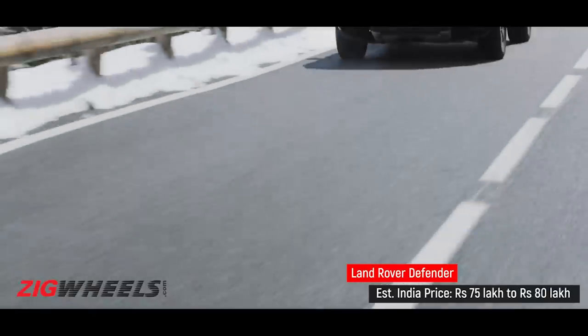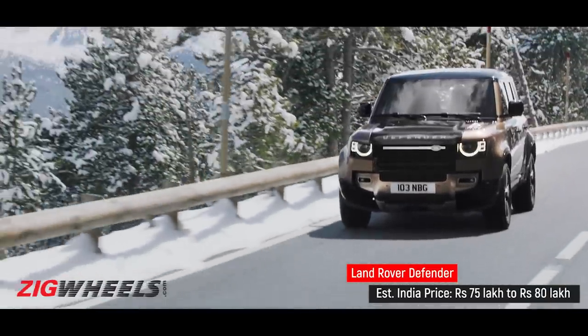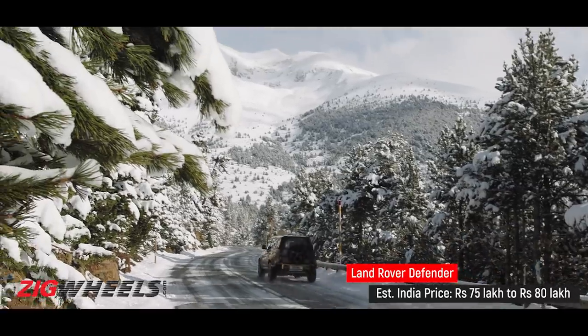What actually makes the Defender super interesting is that in the UK it's priced between 35 to 40 lakhs, which means in India it will be 75 to 80. And suddenly it becomes desirable, doesn't it? Yeah, I agree that it suddenly looks a little bit more tempting because of that.